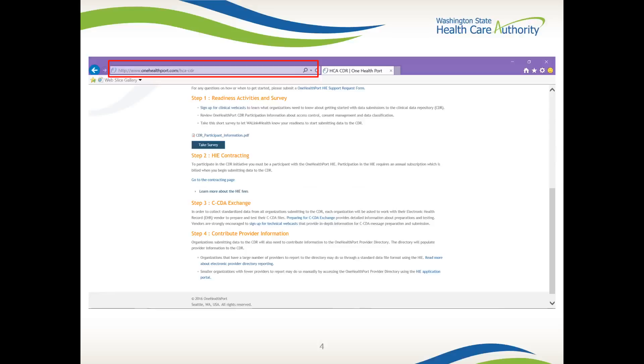In step two, after reviewing One Health Port CDR information, you will take a readiness survey. The kind of questions you'll see on this survey are whether or not you have a certified EHR, your connection to others to share clinical documents, and your services to Medicaid patients. It will also gauge your capability to exchange clinical care summaries in a standard electronic format known as Consolidated Clinical Data Architecture, or CCDA. By completing this survey, this will measure how ready your organization is to start data submission to the CDR.